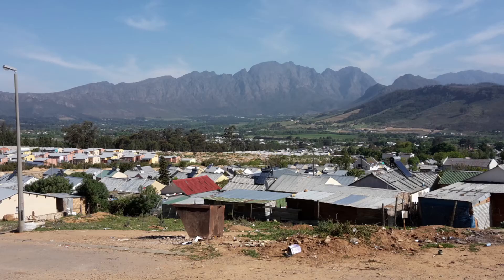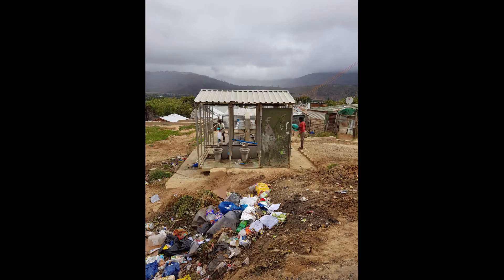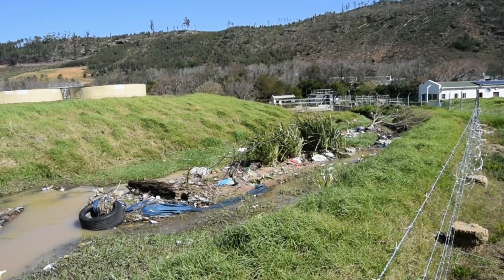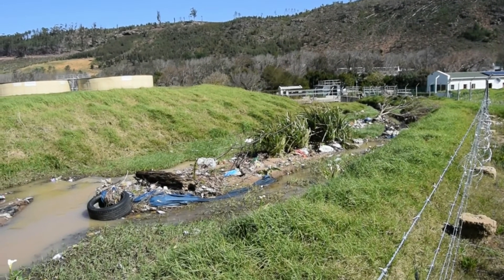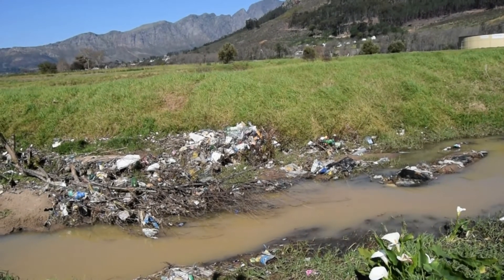Not more than one kilometer away, upslope of the site, is an informal settlement where more than 5,000 people struggle to live in a poorly serviced settlement. Surface water runoff from the settlement flows through the research site. It is a darker shade of gray and is heavily polluted with excess bacteria, nutrients, and some things that we can't see or even measure.